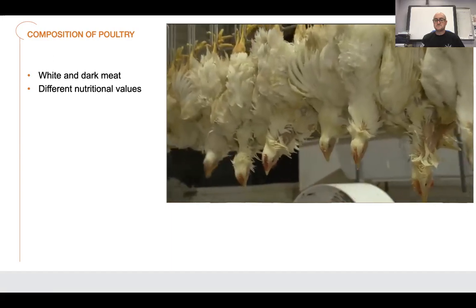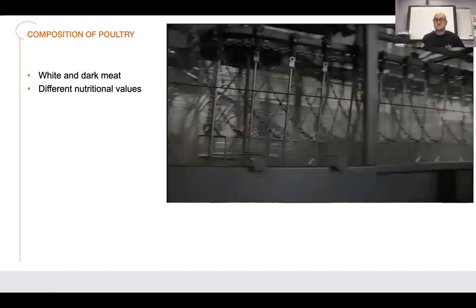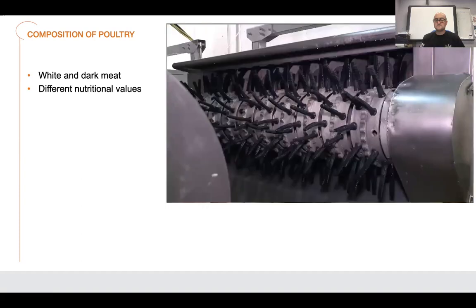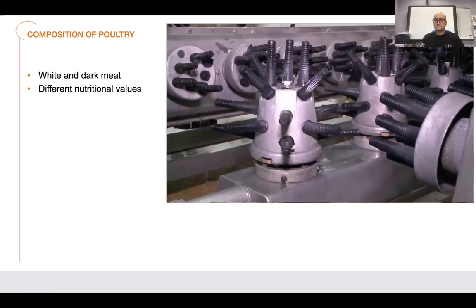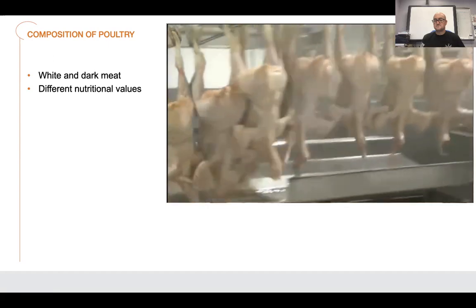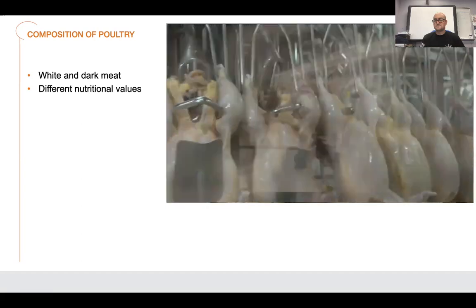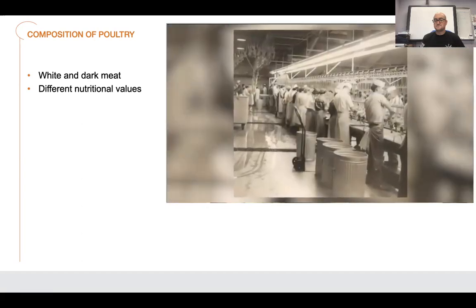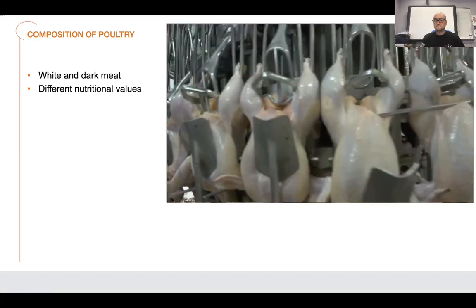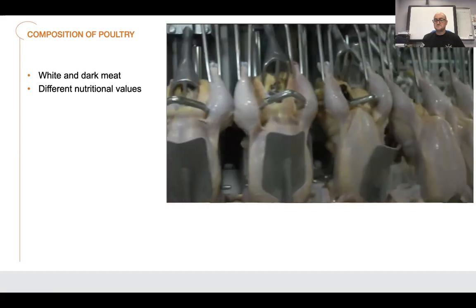After the birds are rendered insensible to pain, they pass by a sharp blade that severs arteries in the neck. In the next processing step, feathers are removed with hot water and mechanical picking devices. Inside each of these picking machines are hundreds of rubber fingers, efficiently removing the feathers. The bird is now ready for the removal of internal organs. This step is highly automated — a long way from the old days of workers standing shoulder to shoulder using only knives and scissors. Innovative technology continues to be introduced to eliminate repetitive tasks while assuring even greater food safety and product quality.